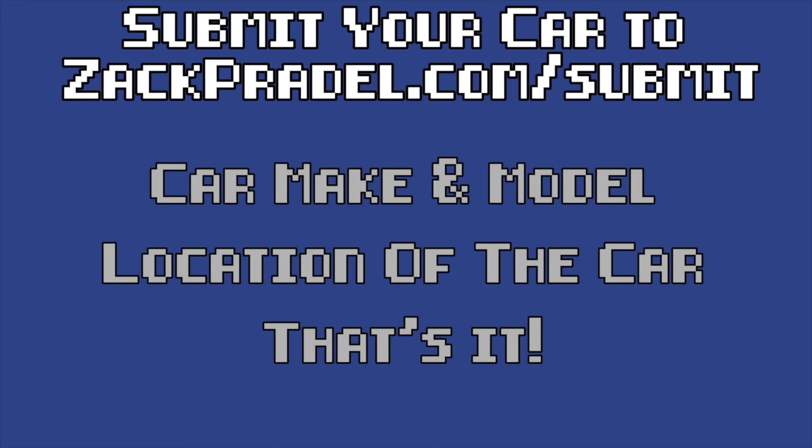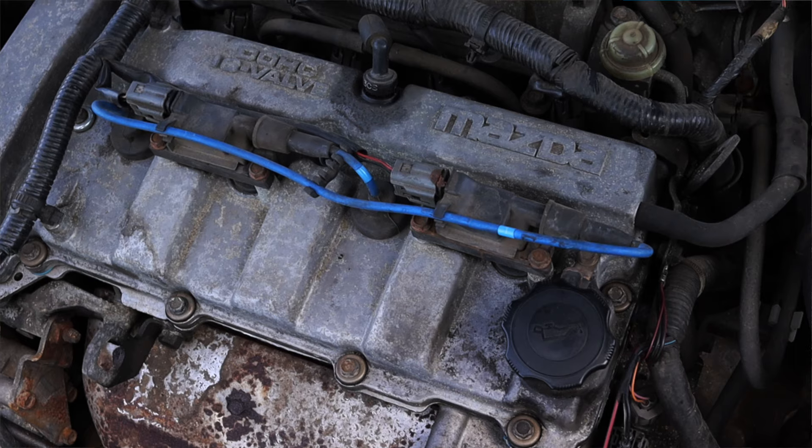If you'd like to submit your own vehicle, you can head over to my website zachpraddle.com. It's a quick and easy submission form, takes under a minute to fill out, and I come out to you.